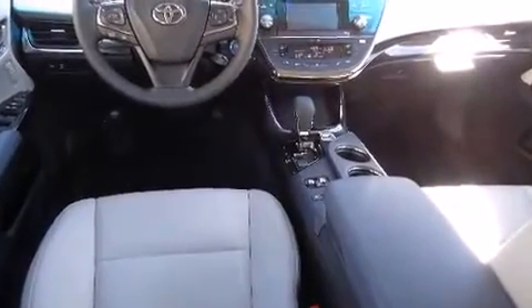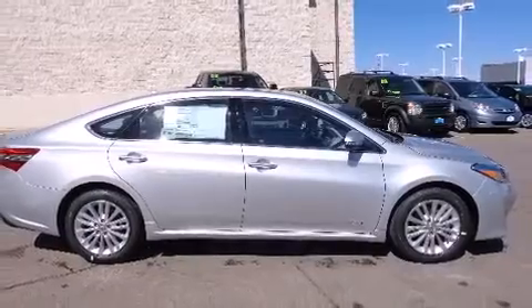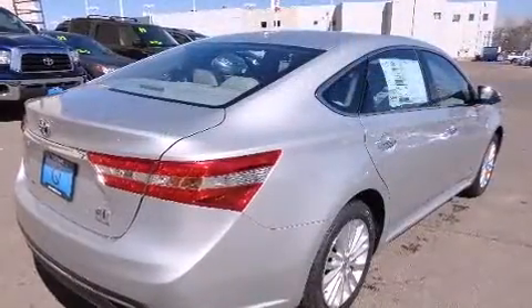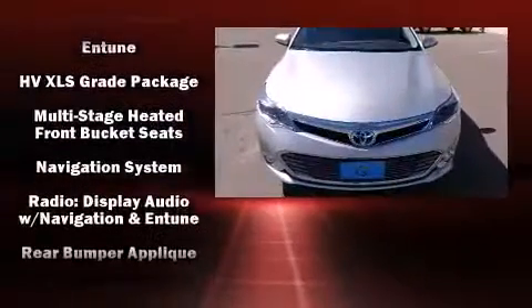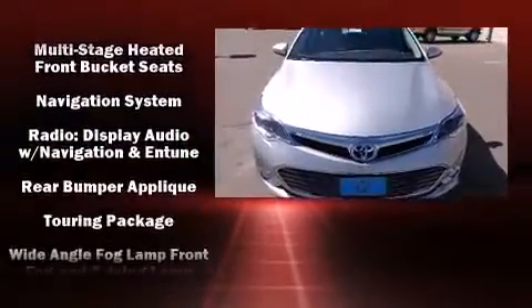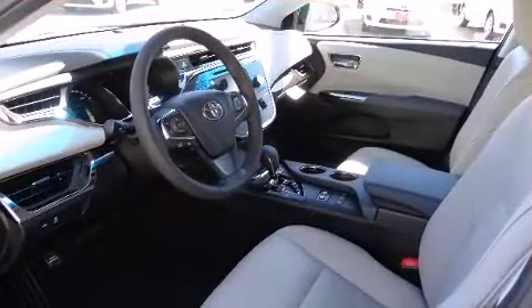Toyota ensures the safety and security of its passengers with equipment such as front and rear side impact airbags, a panic alarm, and four-wheel disc brakes with ABS. Electronic stability control stands out as a technologically savvy innovation, keeping you better connected to the road.